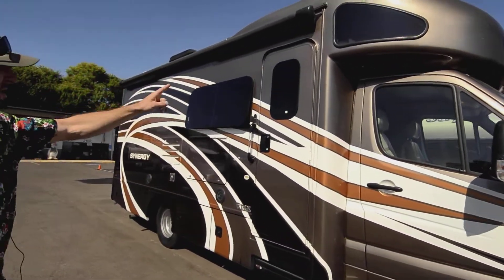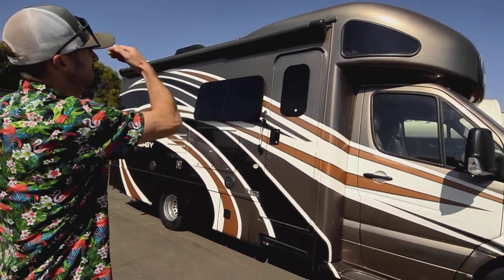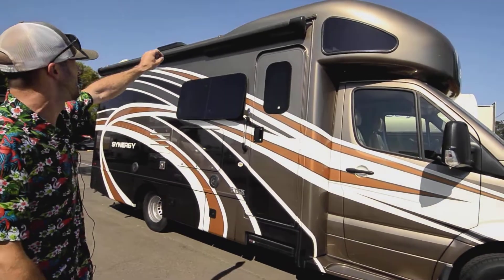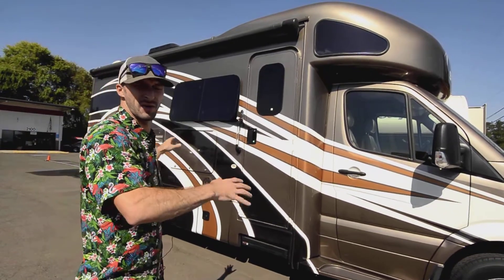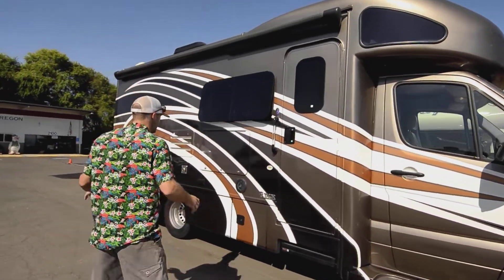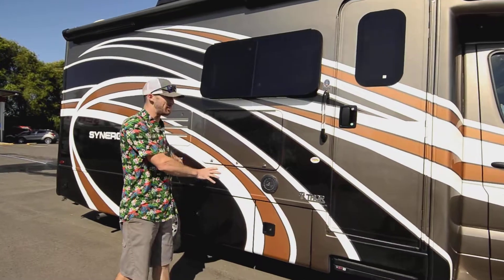Coming down the entry side of the rig, you'll see this nice big box awning — it doesn't have arms to get in your way on either side; they're built into the unit. There's a nice LED strip light in there which gives off really nice reflective light from the awning down, just giving you a glowing area out here.